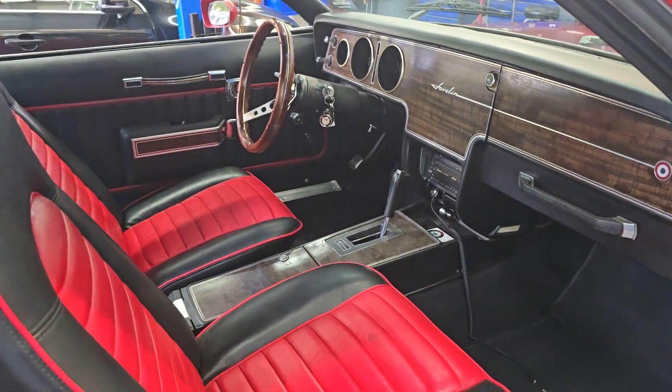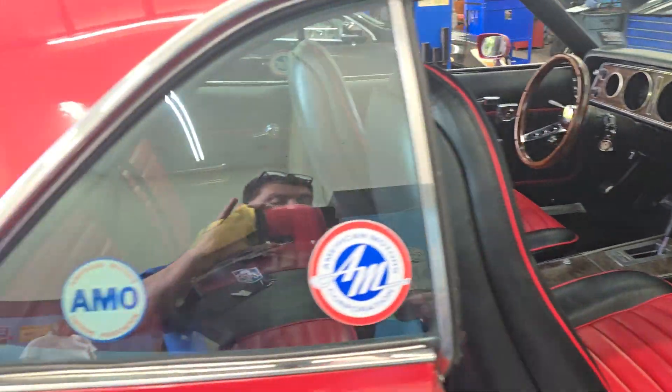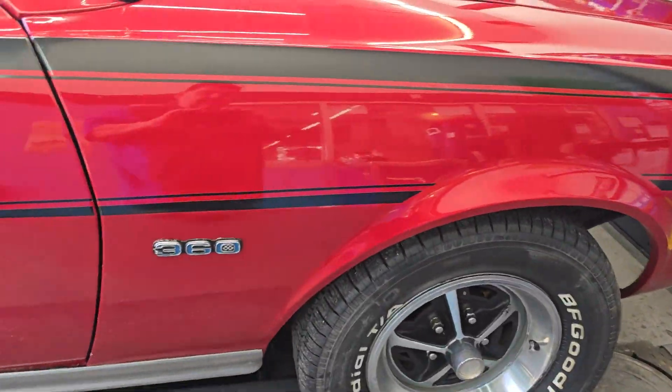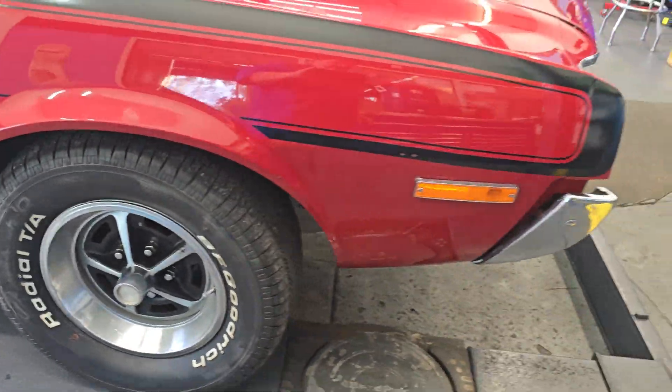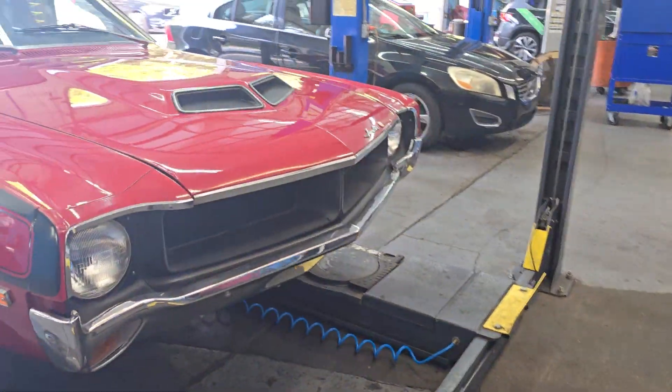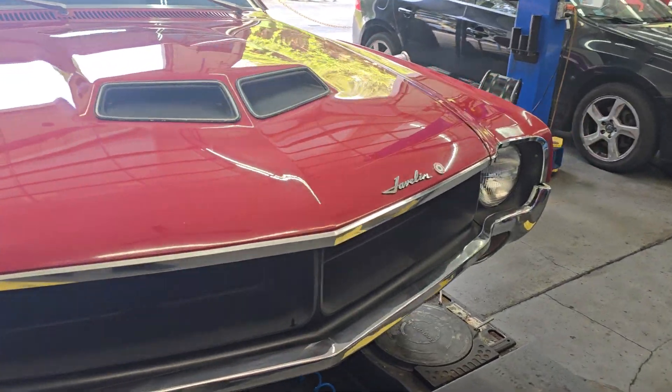Look how beautiful it is inside. It's here because the front end's out of whack on it, and we're going to realign the car. It's got a 360 in it. Man, you just don't see any of these cars. And this one's beautiful.